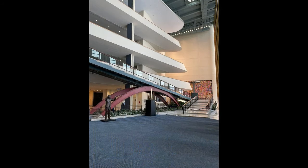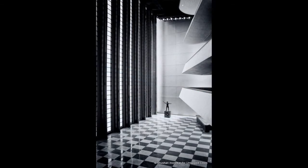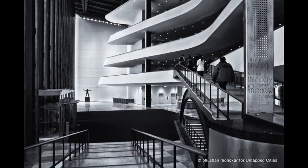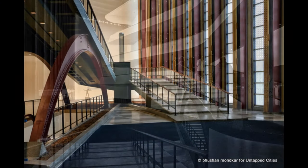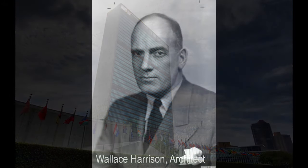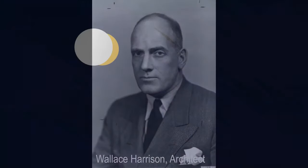Overall, the United Nations Headquarters in New York City stands as a symbol of global diplomacy, cooperation, and peace. Its architectural design reflects the ideals and purpose of the United Nations, serving as a platform for international dialogue and collaboration.